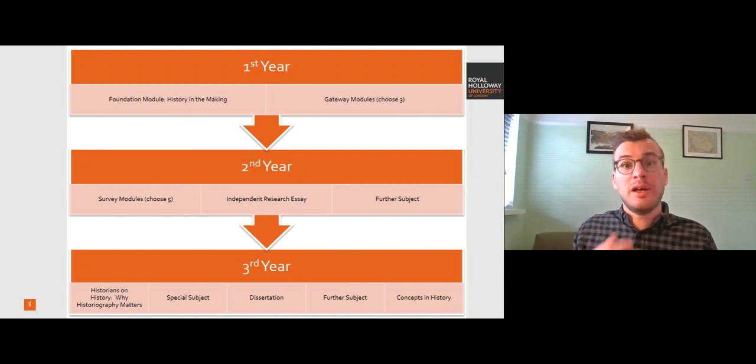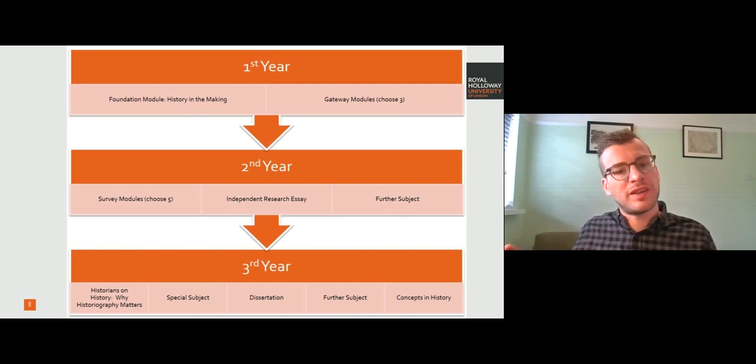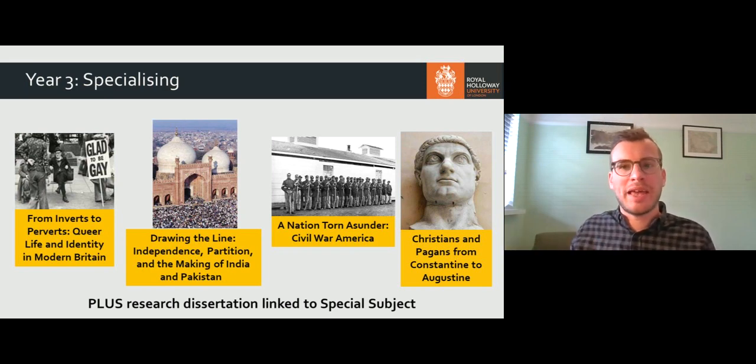In your third year it's all about specialisation, building on the skills you've developed during your degree to become an active historian. You do a special subject, another further subject, and two courses — Concepts in History and Historians on History — which are about honing your skills as a historian with more advanced concepts for your final year. Special subjects are courses usually taught by a historian on the project they're currently working on, sharing their primary sources with you in the classroom. That can be anything from queer history and modern Britain right back to Christians and pagans in the ancient world, or topics like the partition of India and Pakistan, Civil War America, and many more besides.